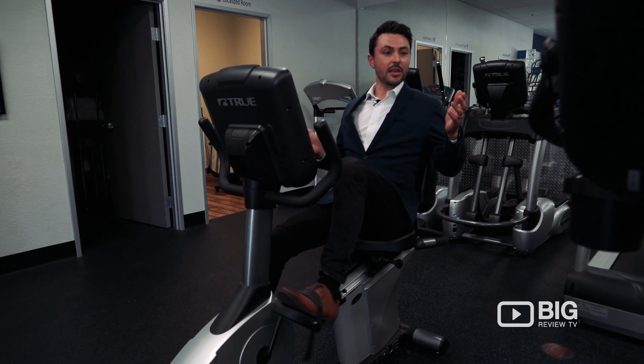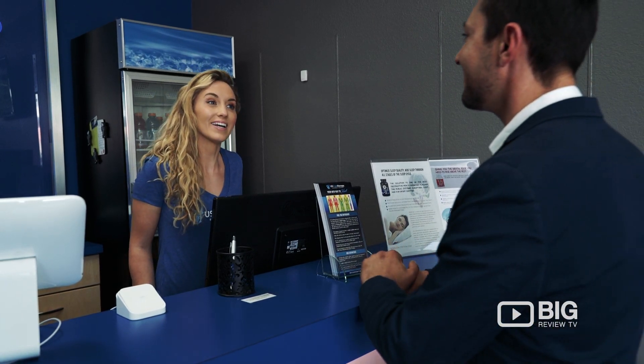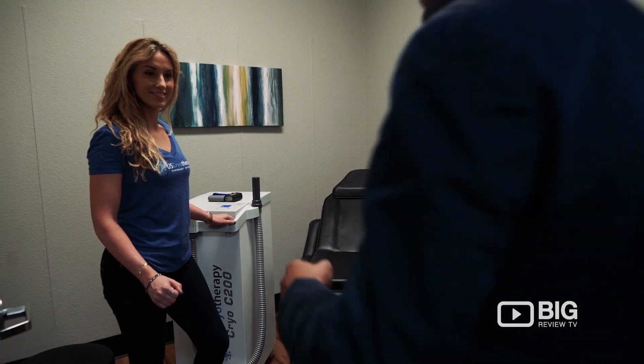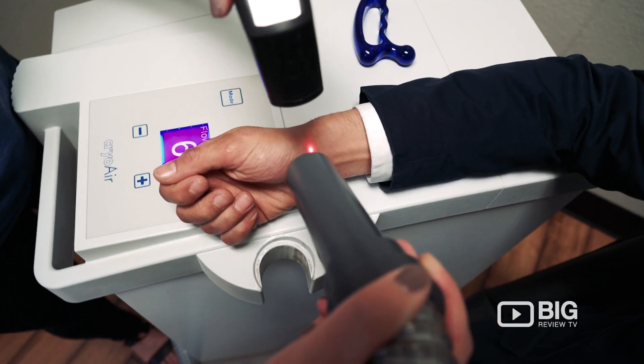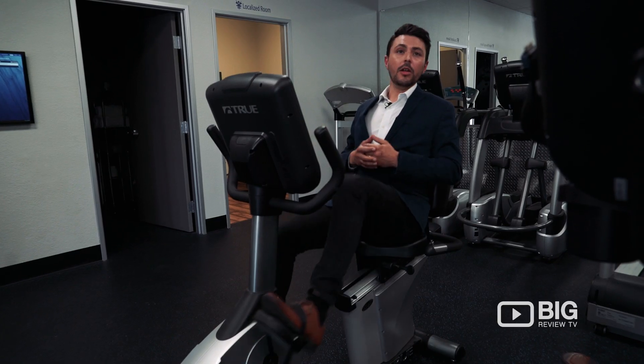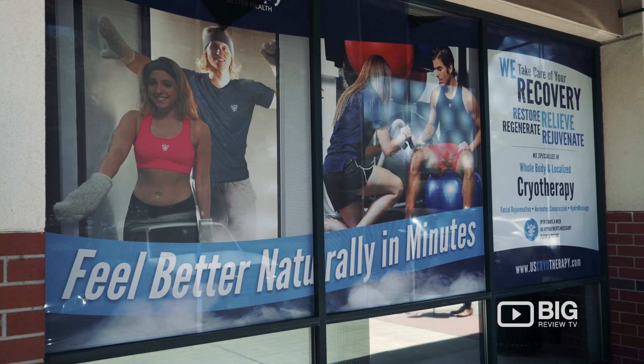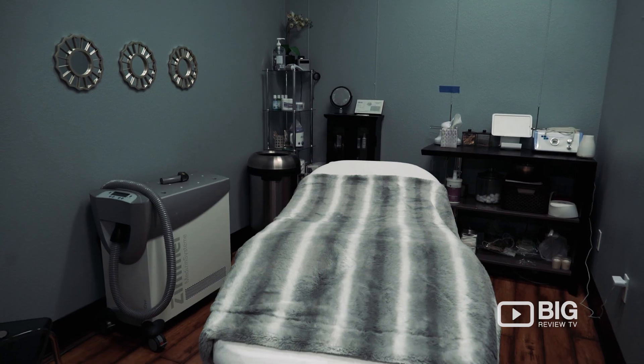honestly the process is probably 15 minutes to come get a treatment. You can be in and out and hit the shopping mall afterwards, go to the gym, or even use it post-recovery from the gym. So all in all, a really amazing way to boost your total body health. US Cryotherapy is certainly becoming an industry leader.